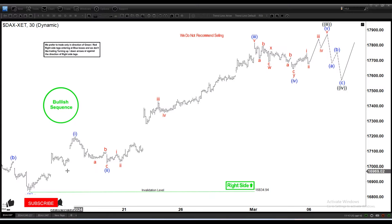Hello everyone, welcome to the EliteWaveTestFocus.com YouTube channel. Today is March the 6th and the chart of the day is the DAX on the 30-minute time frame.